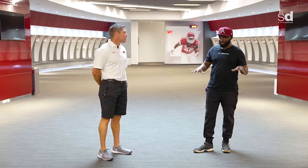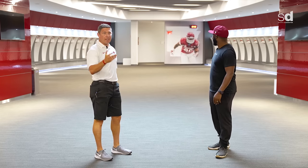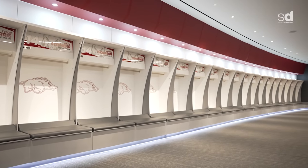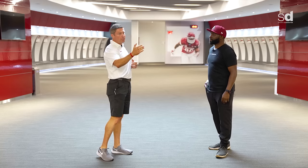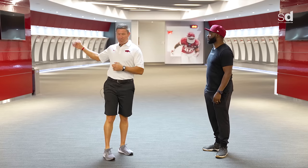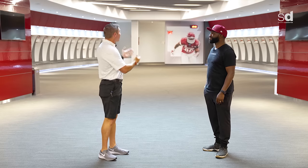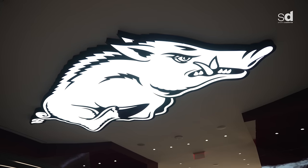This facility seems like it can hold two football teams, and it's designed that way on purpose — offensive skill on this side, offensive linemen, defensive skill, defensive linemen, and special teams in the middle. When Coach Pittman wants to address the entire team, he can stand under this beautiful white hog and talk to everyone.